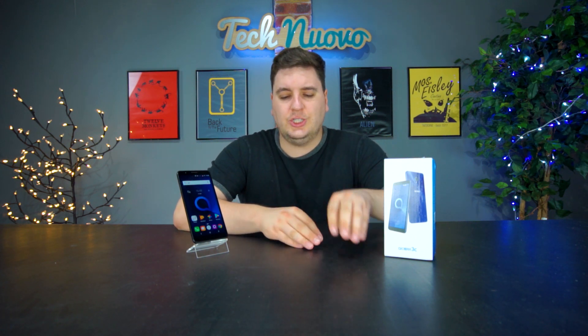It's by no means Alcatel's biggest offering — they do have things like the 5 on the market — but this does sit comfortably between their cheapest and most expensive handsets. You can find the 3C on the market for around £130 retail, and for a phone with an 18 by 9 aspect ratio I do think that's actually pretty good.